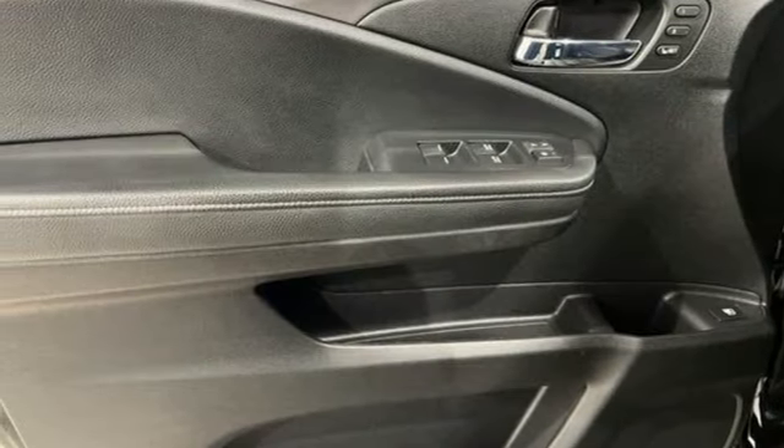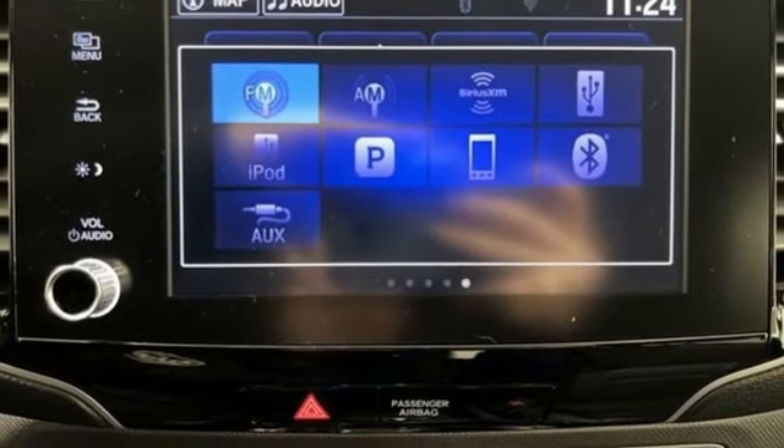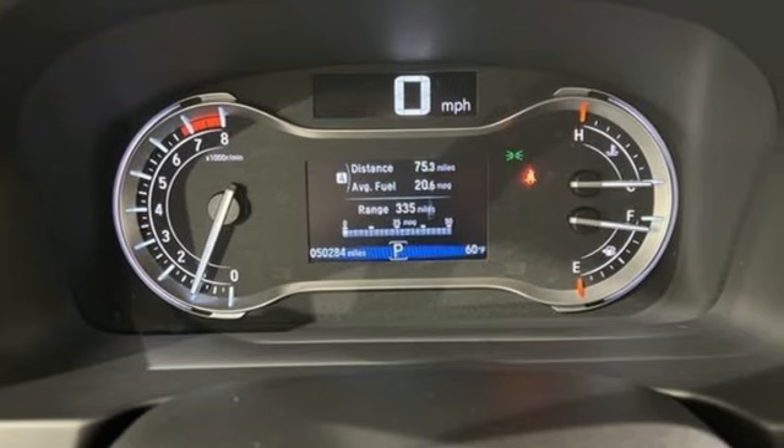Front heated leather bucket seats, trailer hitch receiver, electronic shift on the fly, auto dimming rear view mirror, and V6 engine.